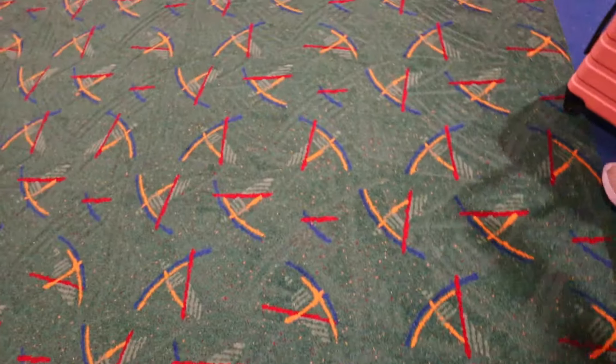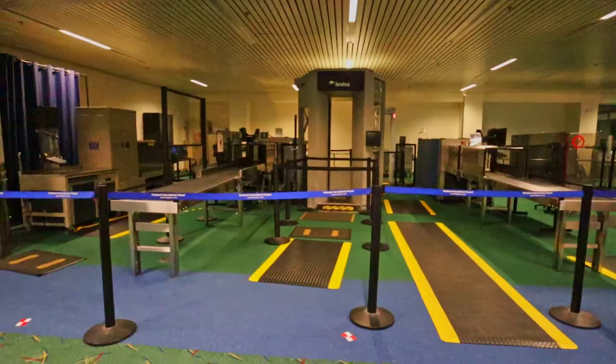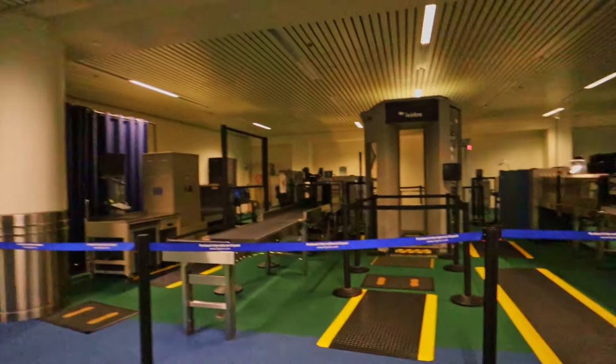This is the original carpet. I don't know exactly what they mean by original carpet — it's like a map of Portland. This is the old section, and this is probably the old TSA machines that they used to use. It's like a museum.